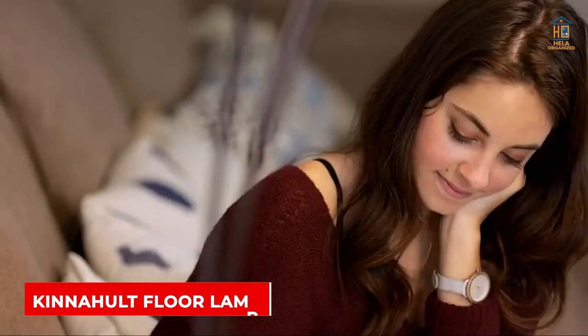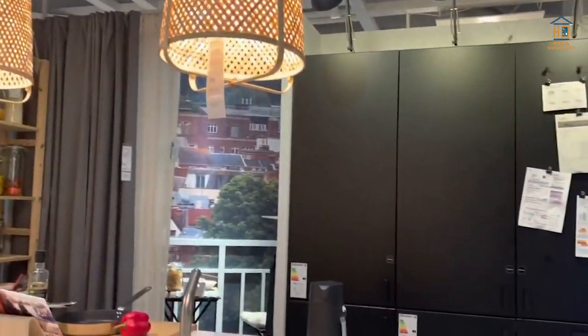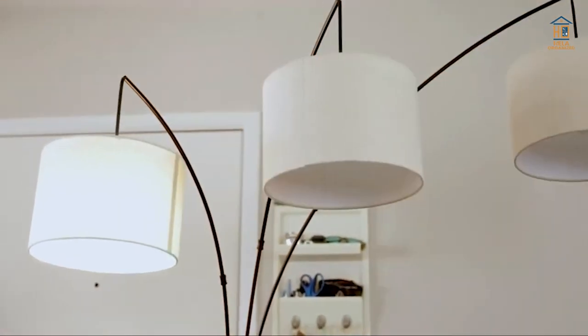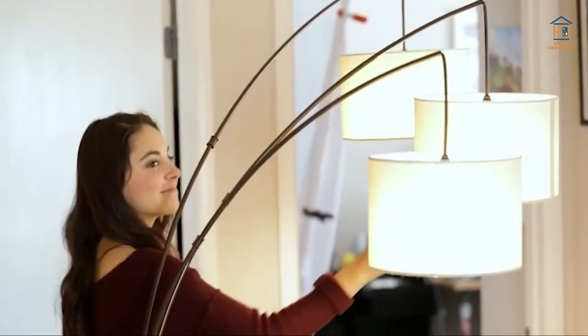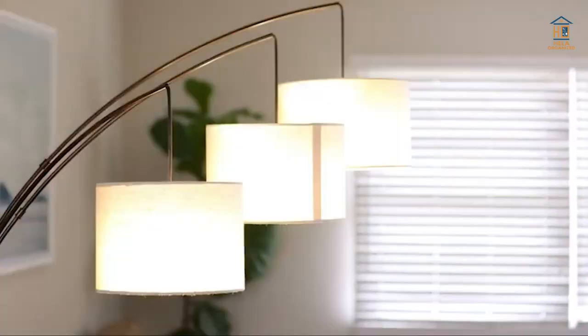Kinault Floor Lamp. People seek simplicity and clean lines with one or two special elements when shopping for lighting. The Kinault Floor Lamp has a straightforward design, but the spindle feature and linen lamp shade enhance it. It is designed in the style of a modern farmhouse or cottage. A matching table light is also available.